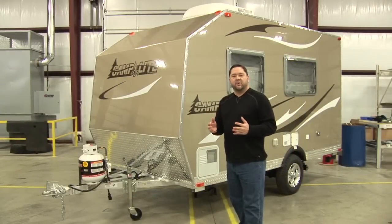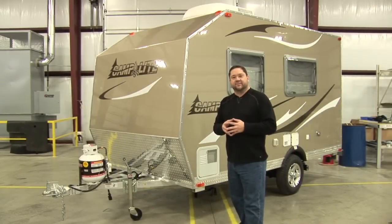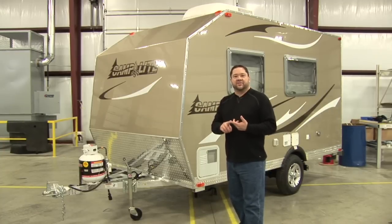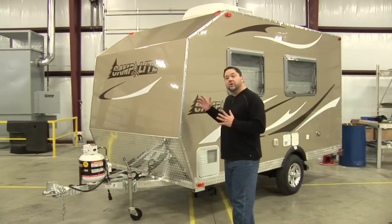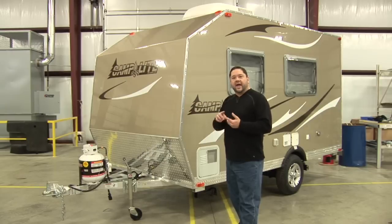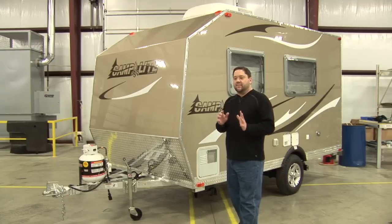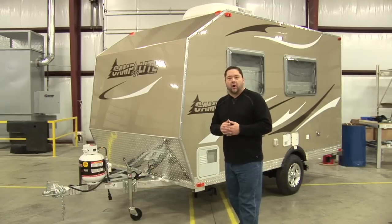For this year's model change we've incorporated a lot of things that customers have been asking for. That includes full LP packages now available in the Camp Light — an LP refrigerator, LP water heater, and LP furnace. New graphics are standard this year. An air conditioner — 13.5 BTU — is standard this year. An awning is also standard this year. So we've taken a lot of things that might have been optional in the past, made them standard, and lowered the price all in one shot.